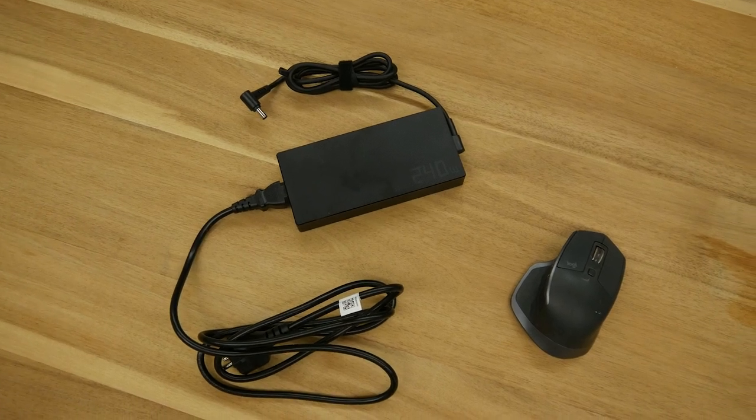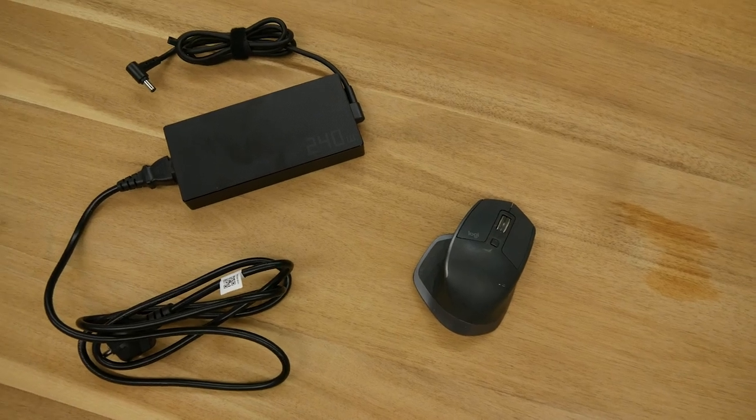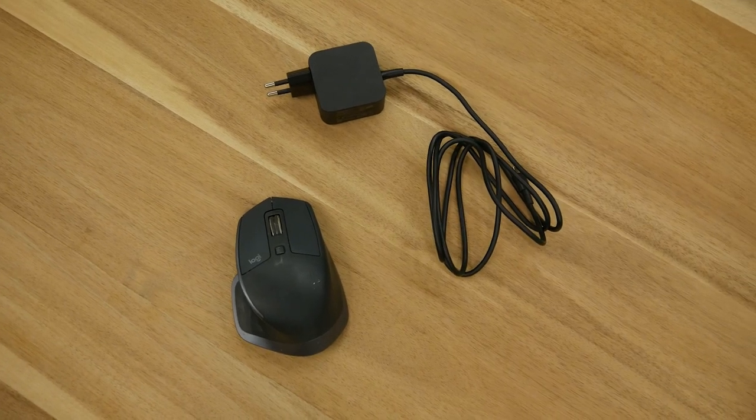Another thing I'm not a fan of is the charger. This requires a 240-watt charger, which is very big and bulky. I came from a very lightweight laptop that only needed 45 to 65 watts, so having to lug around that big charger is quite an inconvenience. Not only does the laptop weigh quite a bit, the charger actually weighs a lot as well.